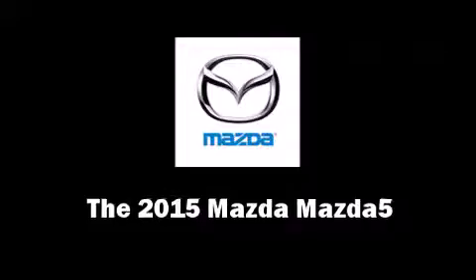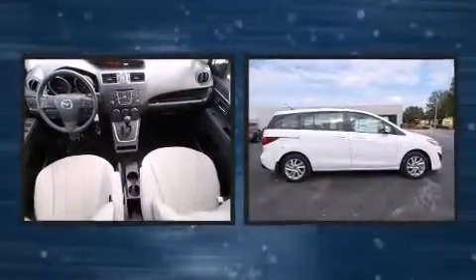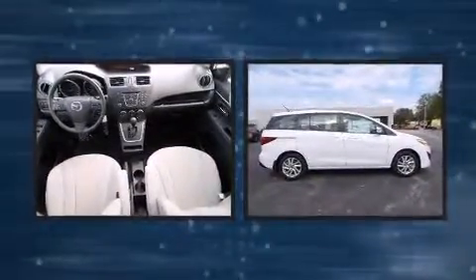The 2015 Mazda Mazda5 features an automatic transmission, front-wheel drive, and a 2.5 liter four-cylinder engine.